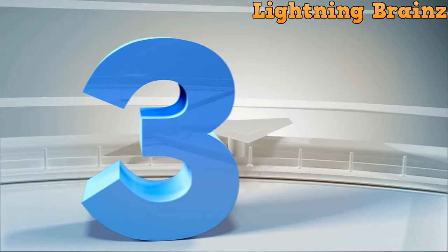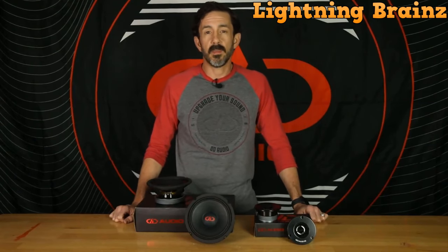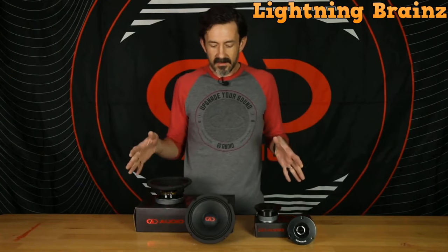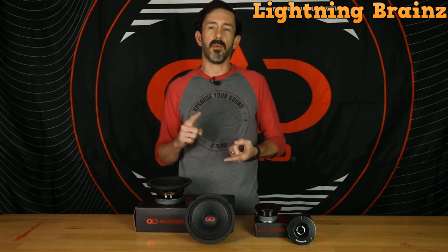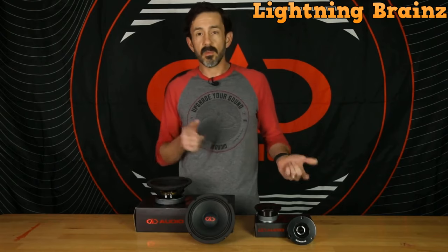Next up, at number 3, we have the DD Audio VO M6.5B. The DD Audio VO M6.5B mid-range car speaker represents the pinnacle of audio engineering, seamlessly combining pro-audio and audiophile technologies to deliver an unparalleled high-fidelity listening experience. These speakers are engineered with cutting-edge components like shorting ring motors, long-fiber curve-sided cones, precise edge terminations, and CNC motors with integrated free-flow cooling.